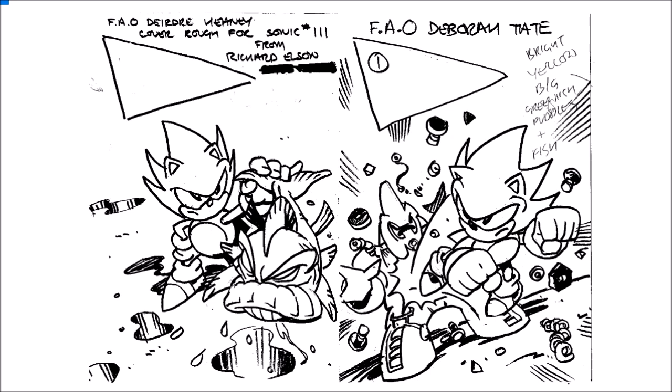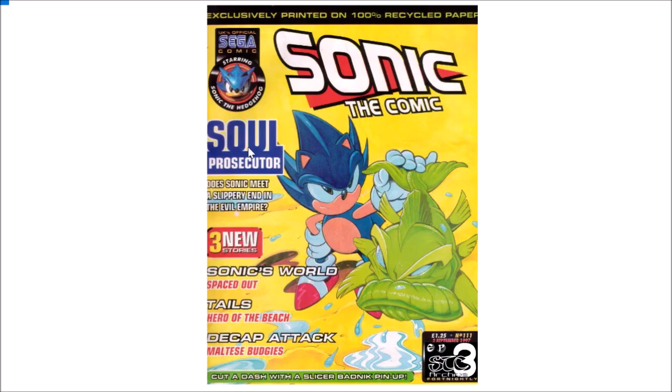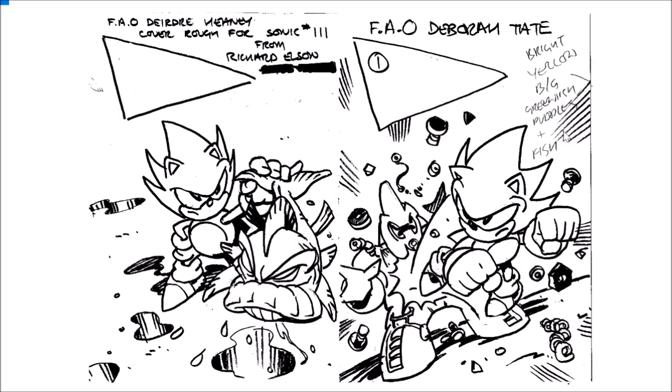This cover variant is Sonic literally jumping through the Draken prosecutor, which does happen in the strip itself. The notes here say 'bright yellow with some puddles plus fish,' and you can see a little triangle here — that's where sometimes it will say Sonic the Comic, which of course would be the title going in that triangle. Any blank spots around the cover would be left for titles, description writing, or competitions. This is the finished version of the cover, and it looks pretty awesome. The yellow background really makes this cover stand out. The title reads something like 'does Sonic make a slippery end in the Evil Empire?' — so if you were buying this issue you'd be thinking this is pretty interesting.